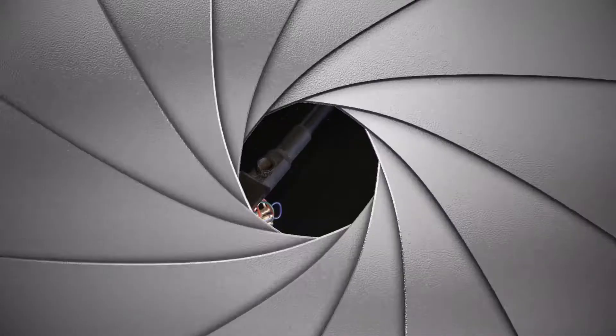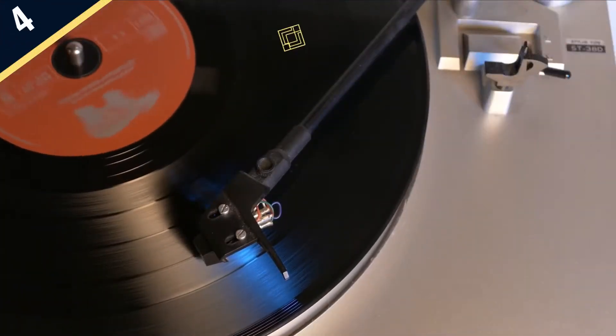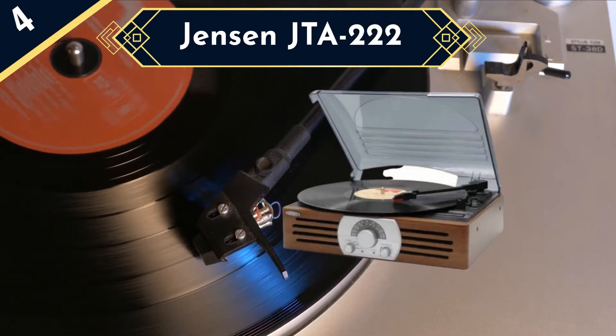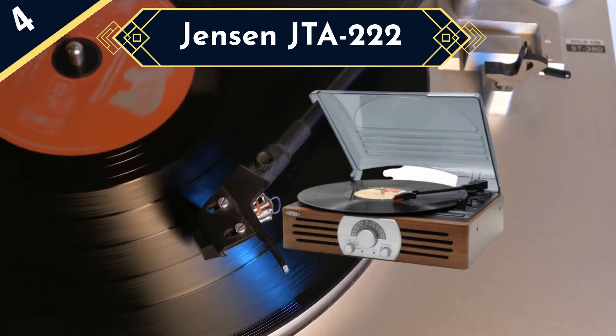We also really like the fact that this is a belt drive turntable. Next up we have a turntable from Jensen, which is the JTA-222. Again, this is a lesser-known company, but this particular product is one of the best-selling options on the market, and for good reason.